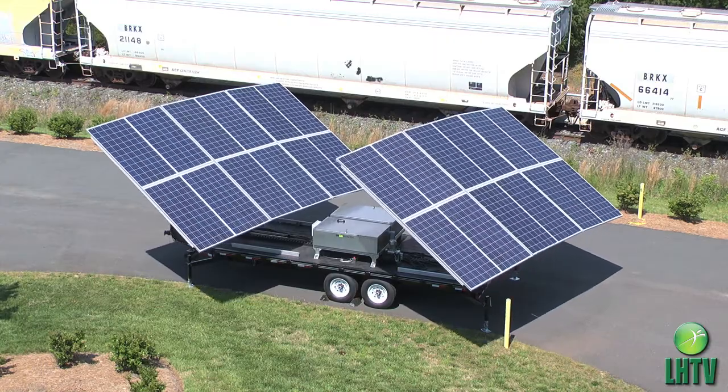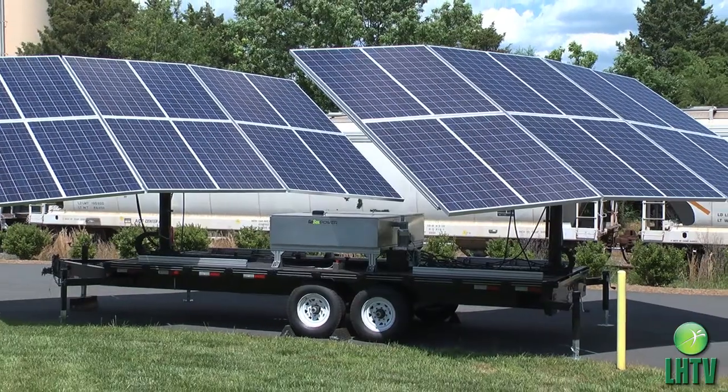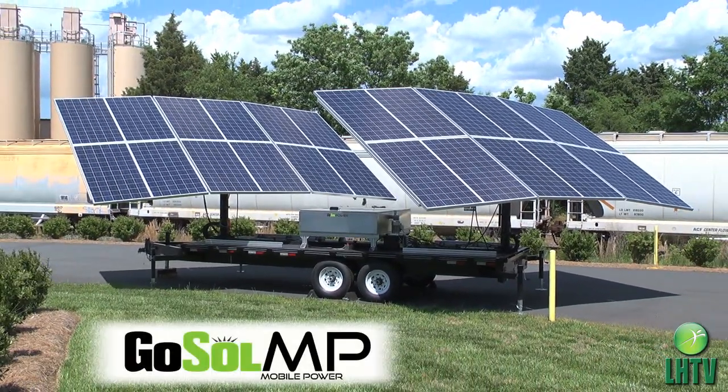It's simple — you deploy, and we help the sun power the places you live, work, and play. Declare your grid independence with GoSolMP, a mobile and completely independent power system.